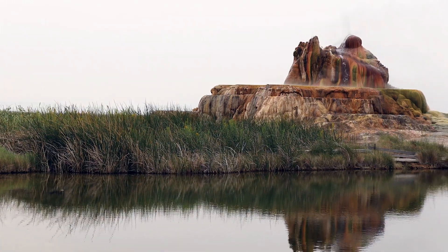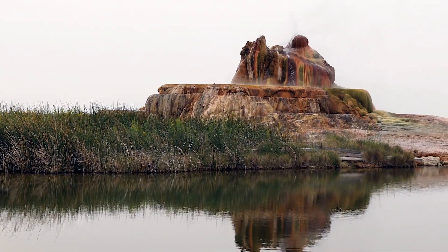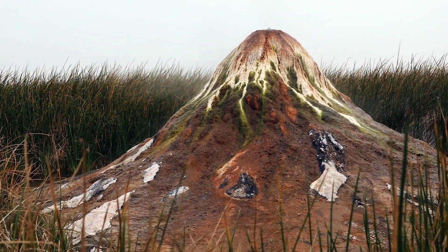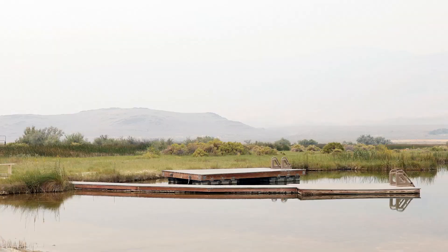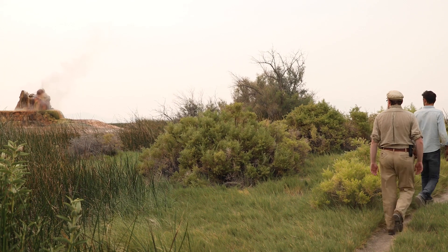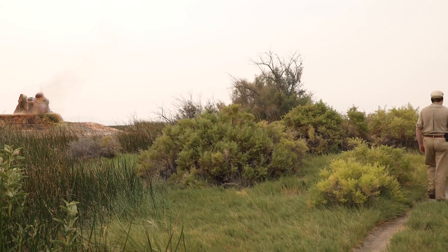So I'm here with Zach from the Fly Ranch Project. Why don't you tell us a little bit about this amazing property? So right now we're at the northern end of about 3,800 acres of beautiful Nevada wilderness. It's not only got three beautiful geysers, but there's also dozens of hot and cold springs, hundreds of different varieties of plants and animals that we've been finding over the last year. And it's a special place — truly, I like to call it an oasis in the desert.